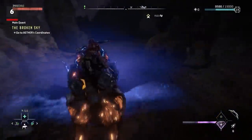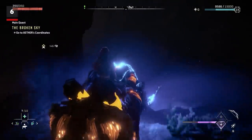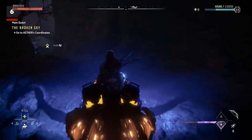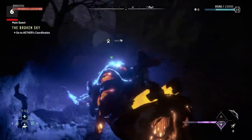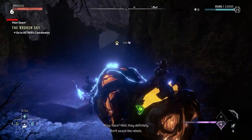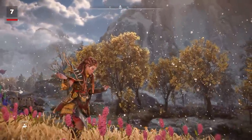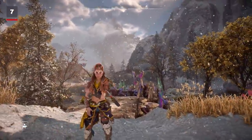Aloy has a lot of verbal callouts, but we're always impressed when she mentions things related to her quest log. If you're doing the main quest but you're close to a side quest beat, for example, Aloy might mention it out loud.